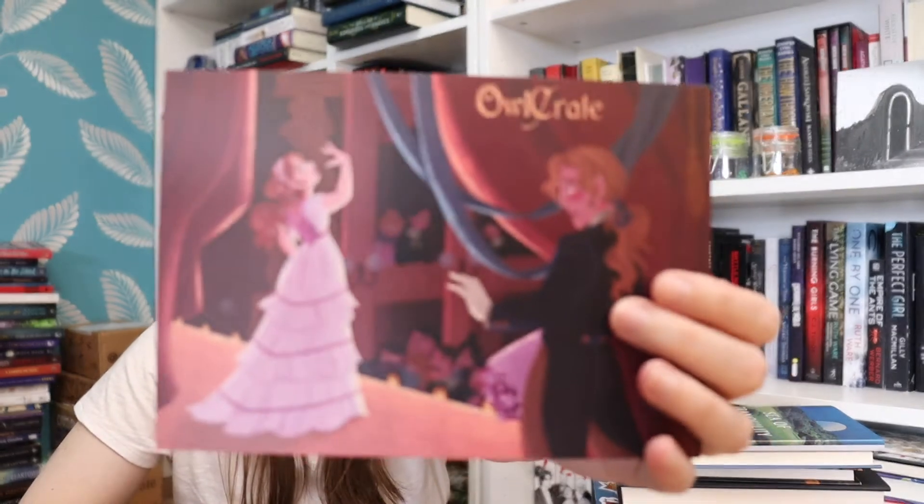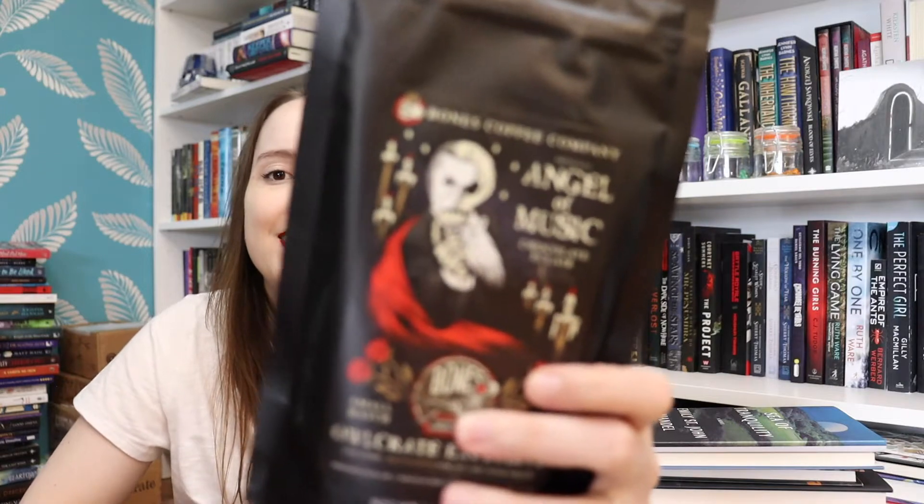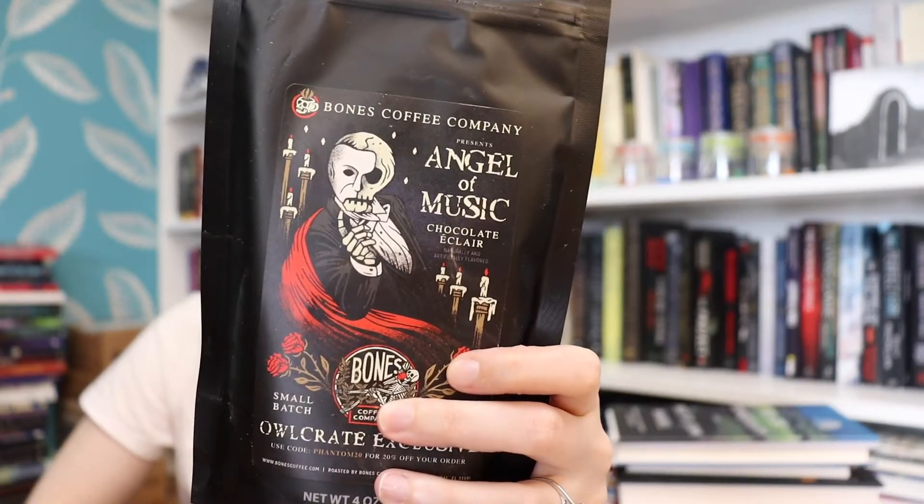So this is the spoiler card — the theme is called Peek Behind the Curtain. I think it's like a circus type of book. The first item we have is coffee from Bones Coffee. I received Bones Coffee before in Owlcrate and I loved it so much that I bought from their store multiple times already. So I'm so excited they sent more Bones Coffee.